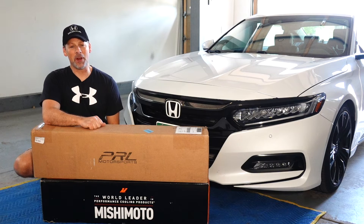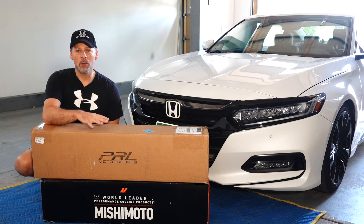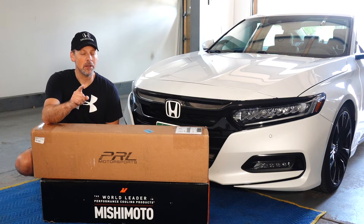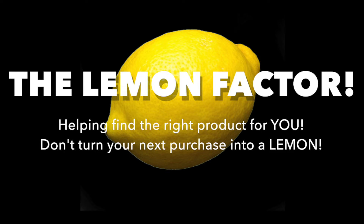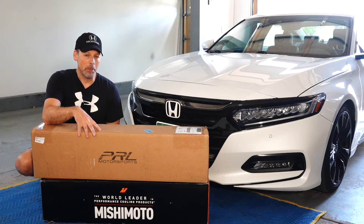It probably comes as no surprise that we have the PRL intercooler as well as the Mishimoto intercooler. At the end of the day, I am sure that either one will perform a hell of a lot better than the OEM, so I don't think you can go wrong. But in an effort to test things out here on the Lemon Factor, we're going to unbox both the PRL as well as the Mishimoto, put them side by side, compare them, see which one is built the best, see which one is larger, and overall decide which one, if any, seems to be the better product.